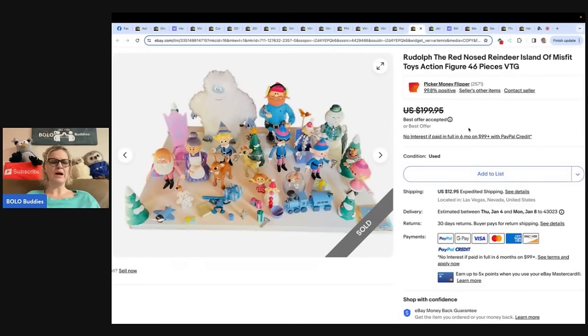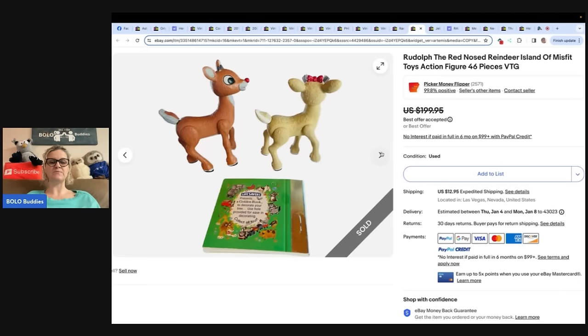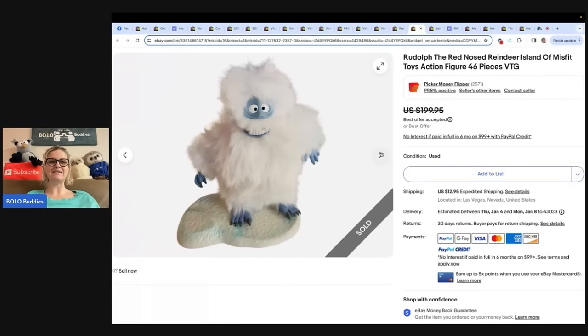Books are just not my thing, but I know they can sell for big money — definitely be on the lookout. This one comes from Picker Money Flipper. Paid $5 at a yard sale and sold for $170 plus shipping. Look at all of the characters — everybody in the whole world has seen this movie. Rudolph the Red-Nosed Reindeer Island of Misfit Toys, 46 pieces vintage. Sold for $170 — I cannot believe she got this for $5 at a yard sale. How many of you would have wanted to keep it just because it brings back memories?